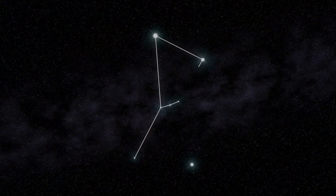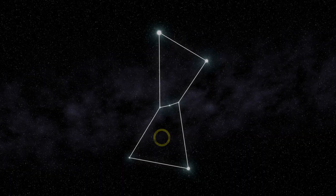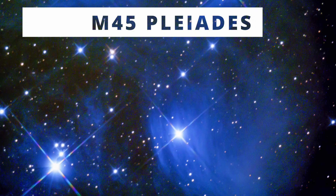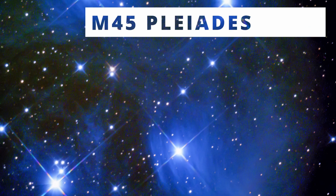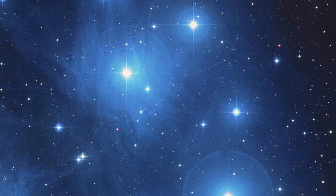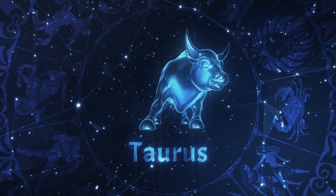The Orion Nebula can be found right in the Orion constellation, but don't expect to watch colors in it. The Pleiades are the Seven Sisters, a very popular group of stars, and you may see some faint bluish glow around them. They are in the Taurus constellation.